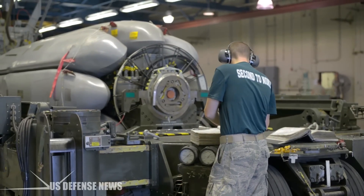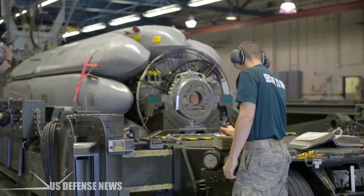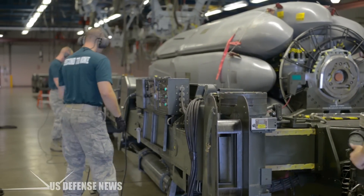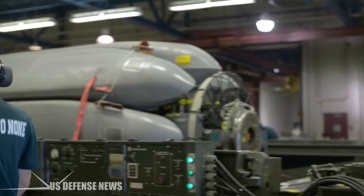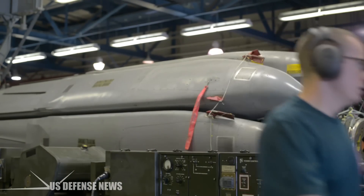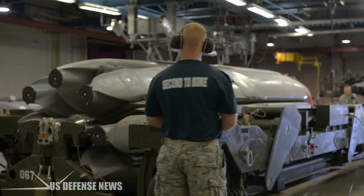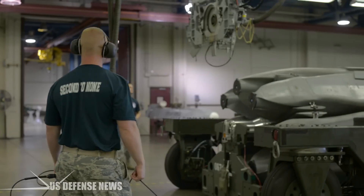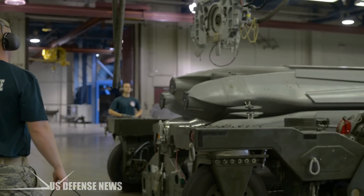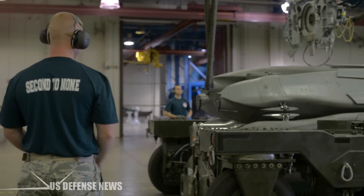Thanks to avionics and digital upgrades, the B-52 is more than just a bomb truck. The biggest change in recent years is the Combat Network Communications Technology program, which brought the B-52's avionics into the digital age. Under the CONECT upgrade, the B-52s received new computers, full-color moving map displays, key data links, and an advanced wideband satellite terminal. CONECT enables the B-52 to record images and video of the battle space and transmit that data to ground troops.